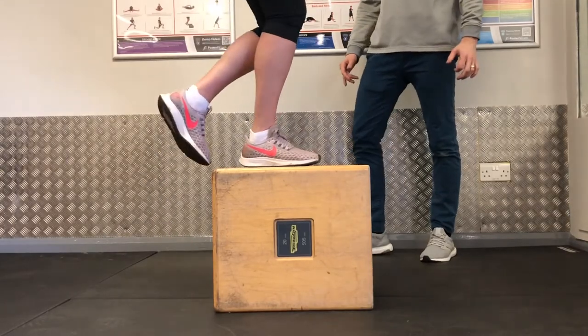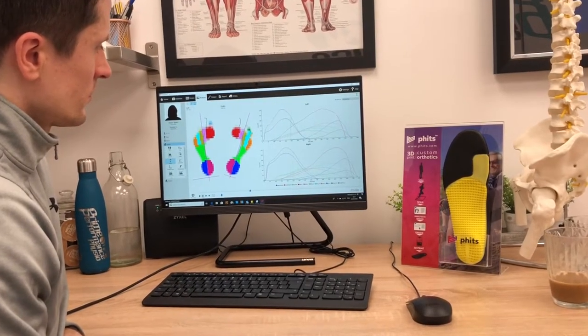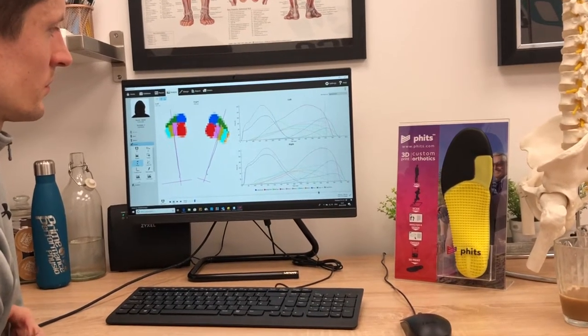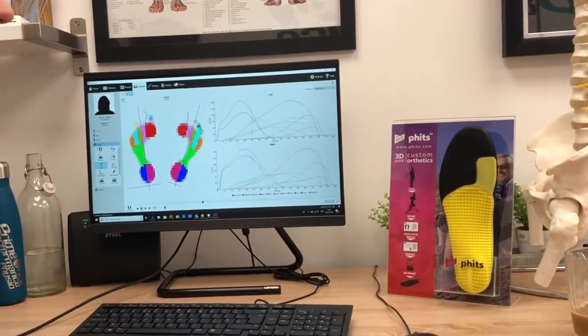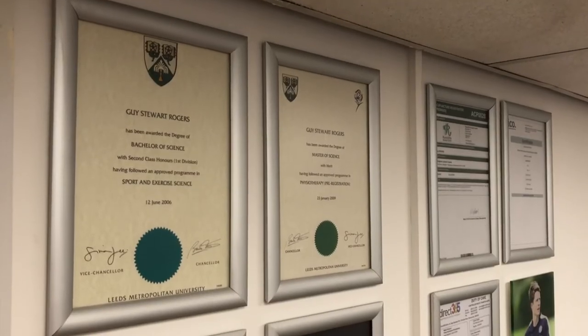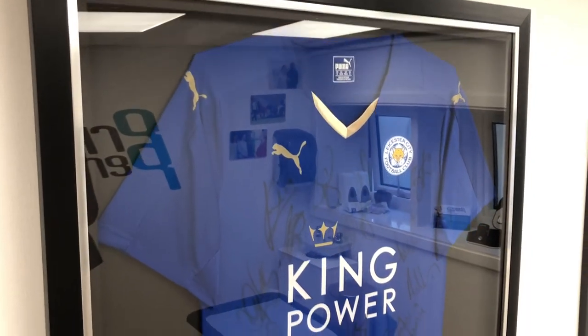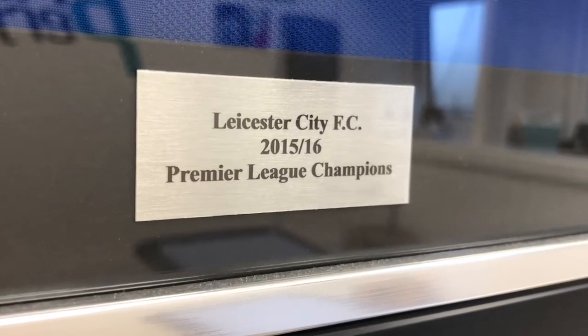When we combine this with our bespoke rehabilitation and treatment plans, I believe we have an elite level service that will help to transform the health and wellbeing of our patients. So if you would like to get booked in for your gait analysis or experience our award-winning service, please get in touch and we will do our best to treat you the same way as a professional athlete.